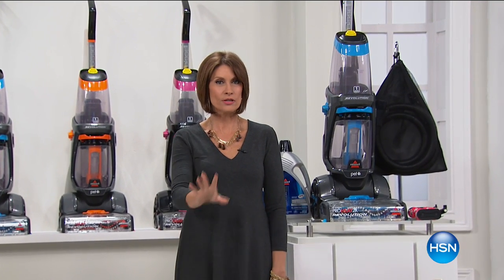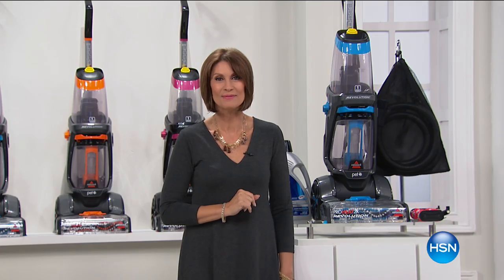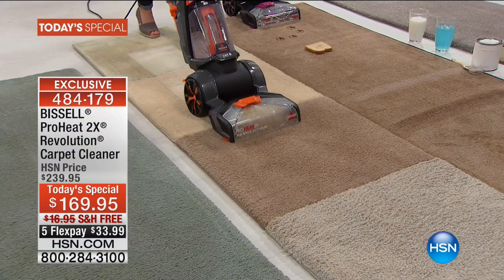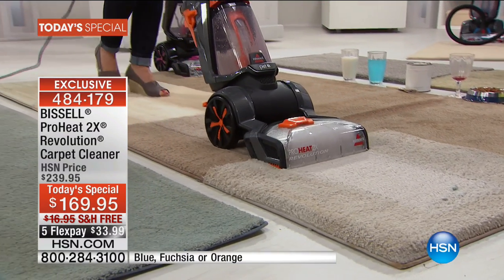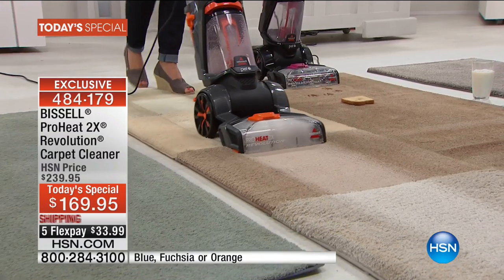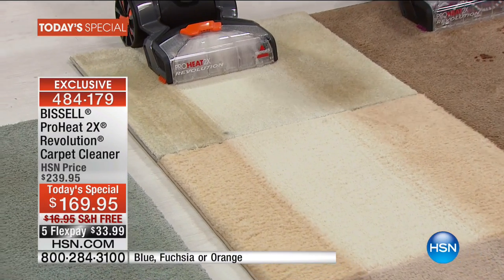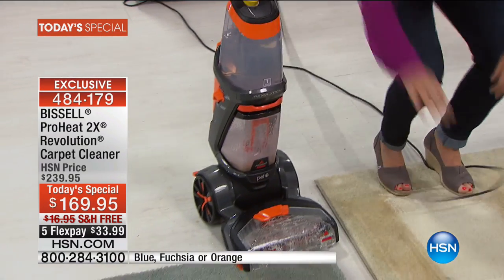Hi everybody, I'm Alice Krohn. As you start to get ready for the holidays, you want to clean your house — not just cleaning, we're talking about deep cleaning. One of the biggest names in cleaning is Bissell, and we have something brand new. Here comes our Today's Special: the Bissell ProHeat 2X Revolution carpet cleaner — the easiest way to get your carpets truly deep cleaned. We're talking HeatWave technology and dual dirt-lifting power brushes in a 17.5-pound package.